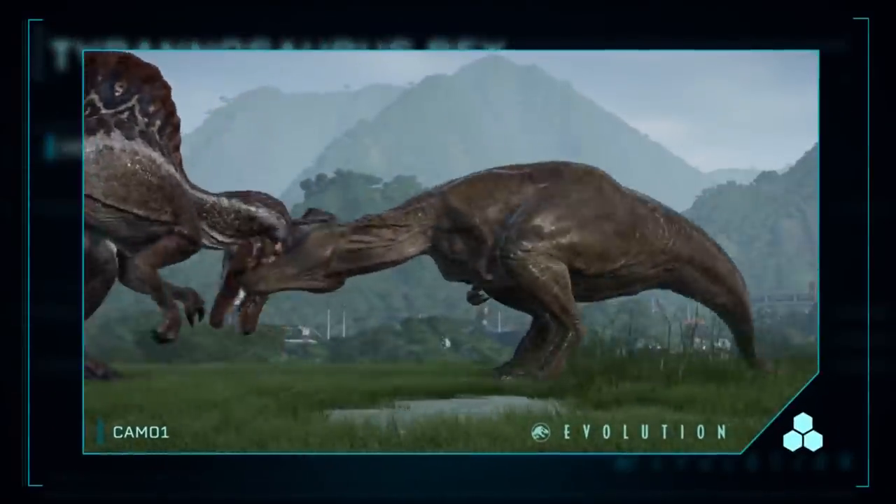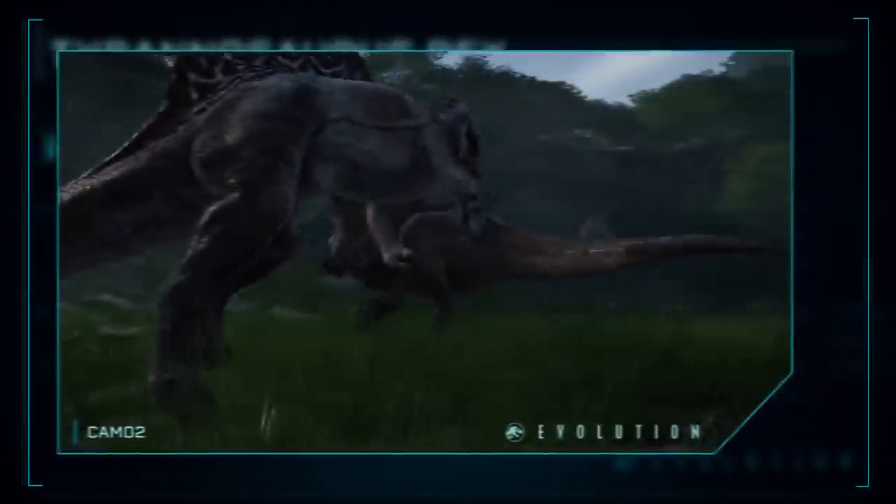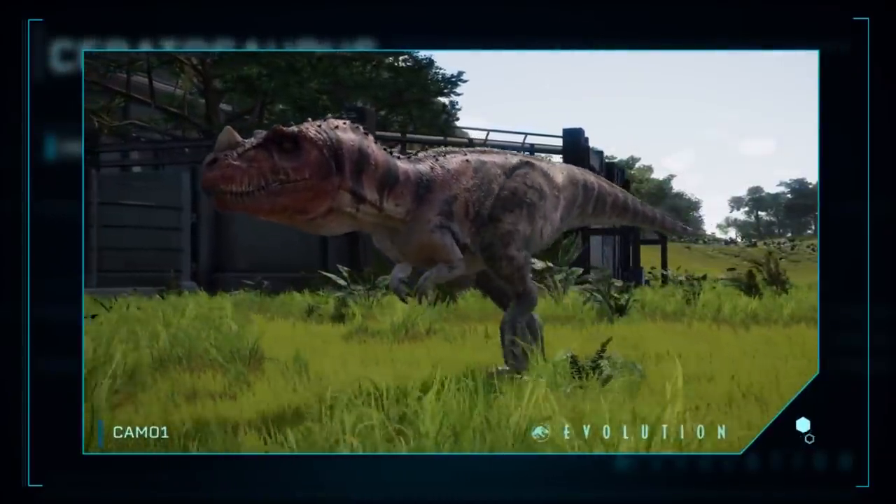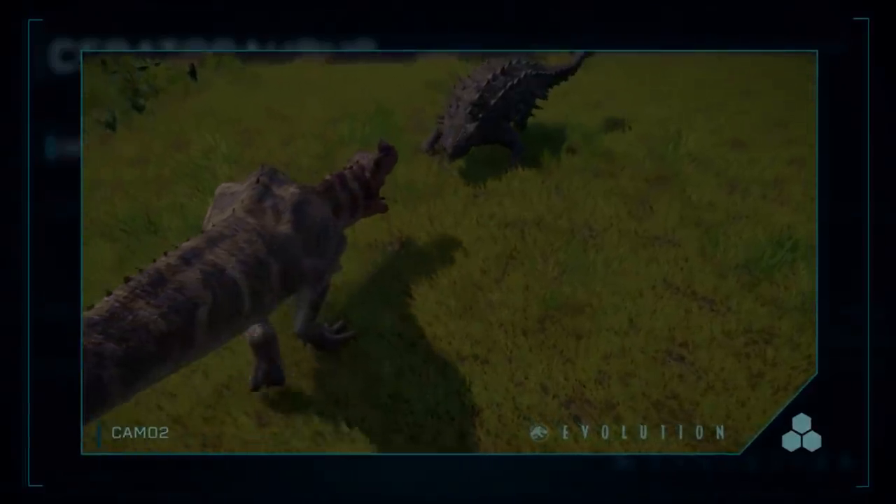Hey guys, hope you're all doing well. For today's video, I wanted to talk about Isla Sorna, the second island that was introduced into the franchise and also the home of InGen's original factory floor.